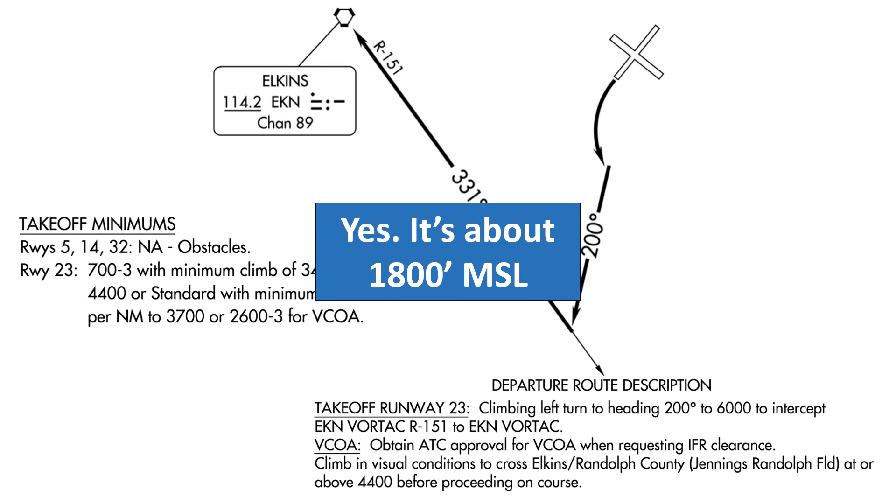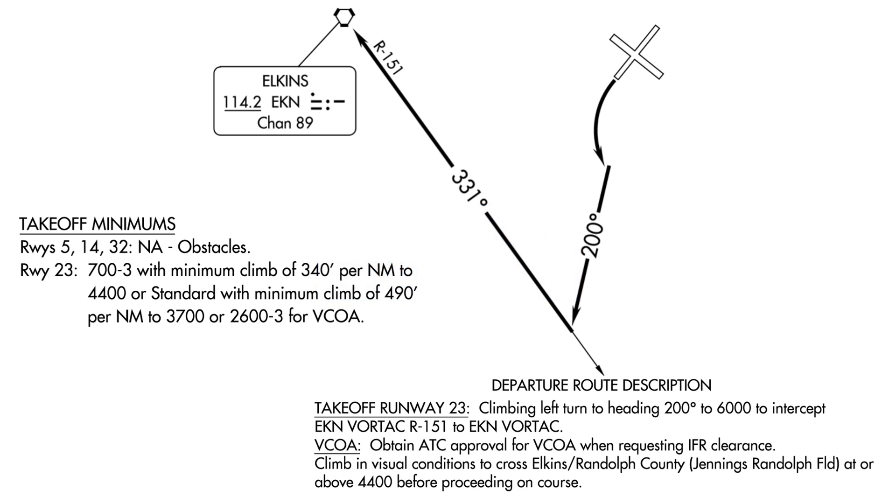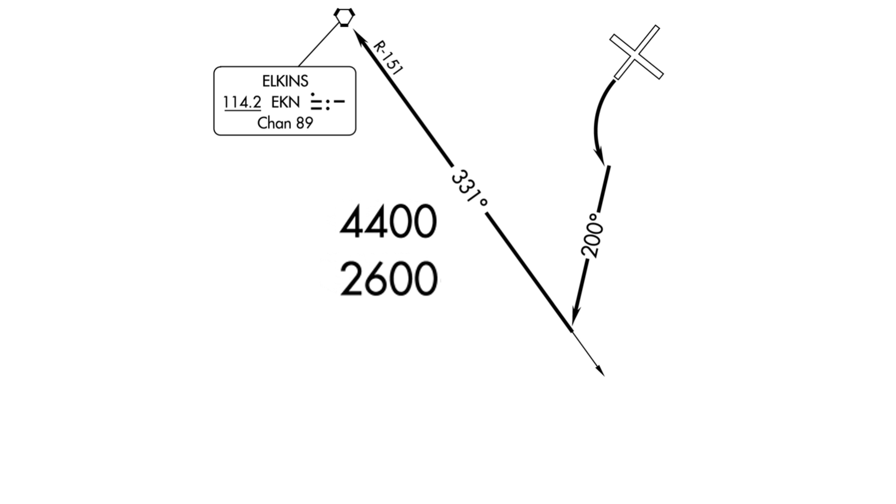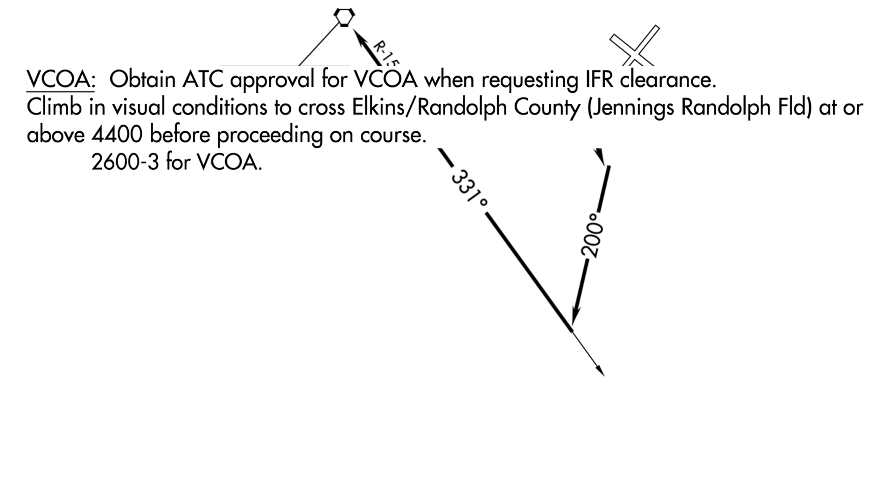From the plate, we might estimate the field elevation at 1,800 MSL. We can do this by looking at the visual climb over airport (VCOA) information. The VCOA procedure has us climbing over the field in visual conditions until reaching 4,400 MSL. The weather minimums involve a ceiling of at least 2,600 feet AGL. So in order to stay in visual conditions until 4,400 MSL, we need the clouds to be no lower than 2,600 AGL. If we subtract those two numbers, we see that the difference could be the field elevation: 1,800 feet. Now, that works out to be approximately correct here at Elkins, but don't try applying this as a general rule to every other airport. These numbers are rounded off and based on other assumptions besides just the bare minimum of the field elevation. Definitely stick to official sources for elevation, but you can get a sense of how these numbers are calculated by looking into them like this.